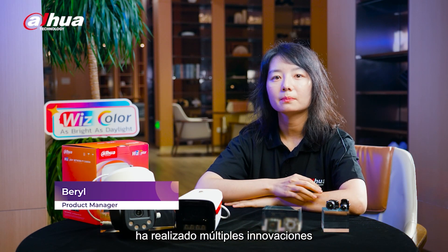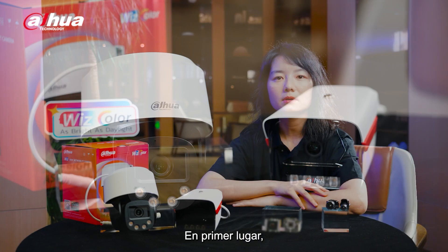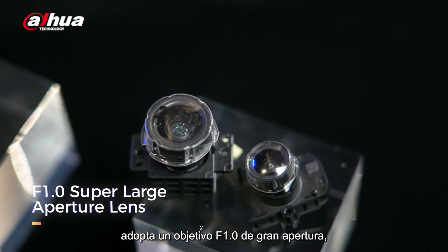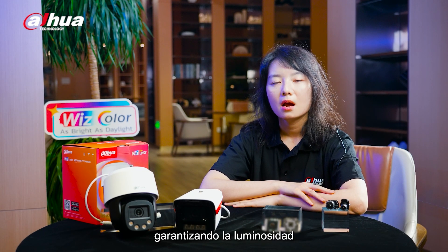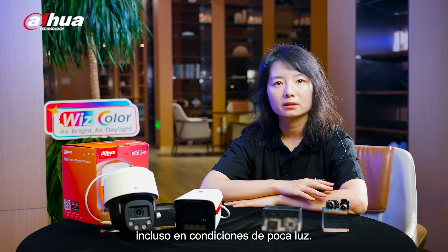Dahua WizColor technology has made multiple innovations in both hardware and software. Firstly, it adopted an f1.0 super-large aperture lens, significantly increasing the amount of light intake, ensuring bright and clear images even in low-light conditions.